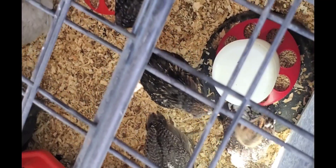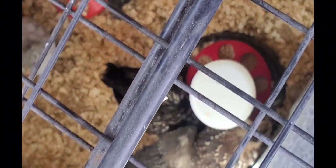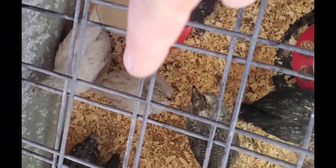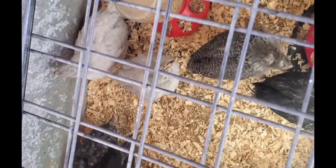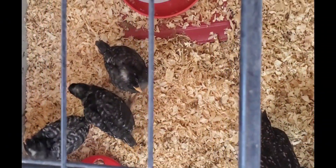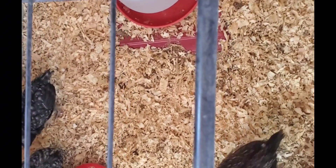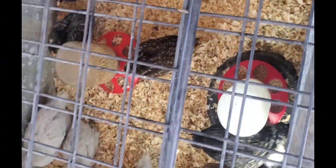We have that Americana, and I believe three other ones. These pretty gray ones are lavender Orpingtons. So between the Americanas, the olive eggers, the speckled Sussex, the lavender Orpingtons, and the white crested Polish — they're a lot of fun, really cute, but they do take care.